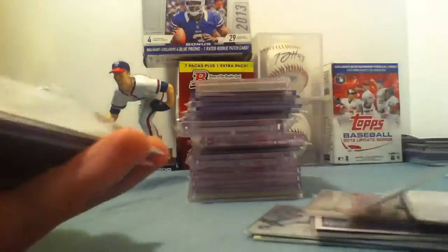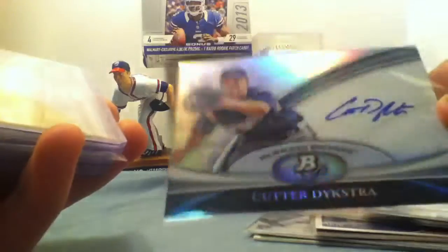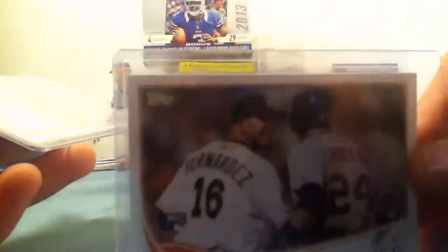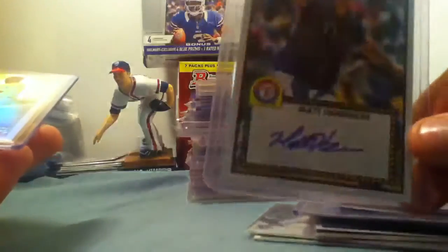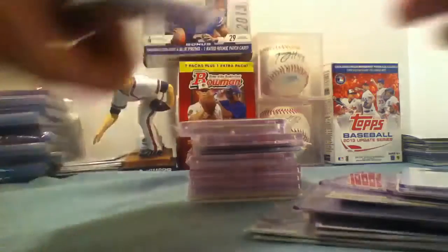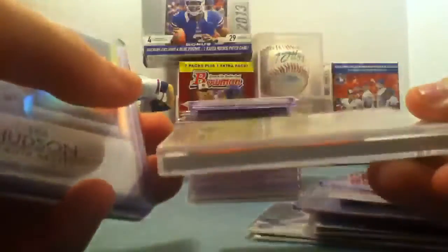Tim Hudson jersey numbered 26 of 299 — I don't think that's going to be for trade or sale at the moment, but I am open to offers on it. Cutter Dykstra auto, Ryan Shaft auto, Will Myers mini rookie, Ryan Church auto — don't think that's going to be available. Jose Fernandez short print rookie, Matt Harrison auto, John Link refractor auto numbered 181 of 499. Nomar Garciaparra commemorative pin.